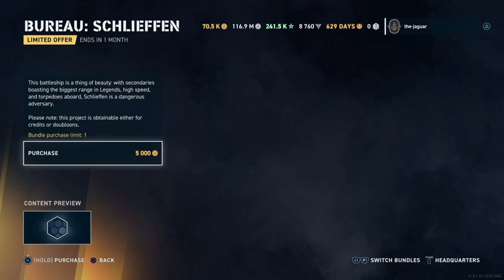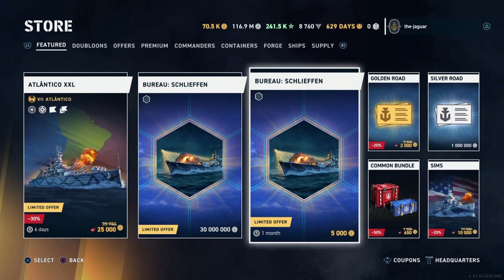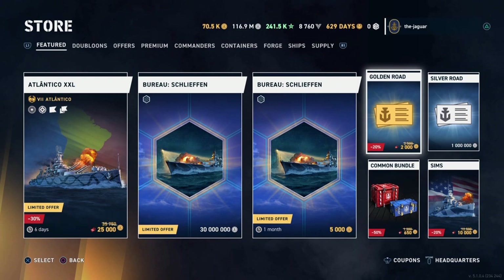I'm sure the Shellfin bureau project will have requirements on specific segments — likely segments five and nine or ten — where you need specific ships to progress through the bureau project, otherwise you won't be able to make it through.